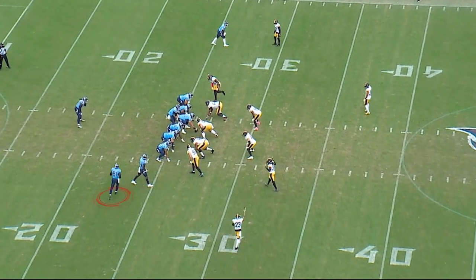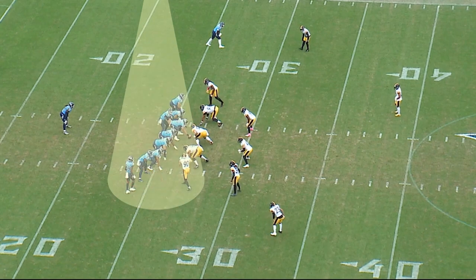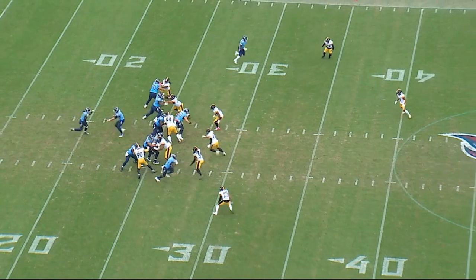The first play we're looking at here: Jonnu Smith lines up out to the defensive left. You see him move back in. They've got a tight bunch to the defensive left side. Play action and then a bang eight.